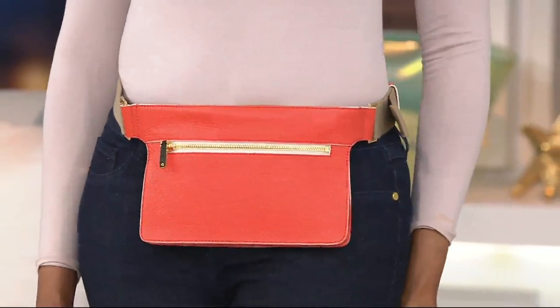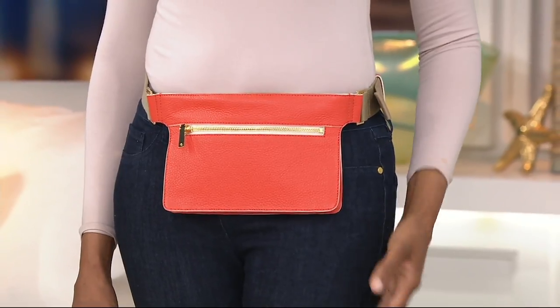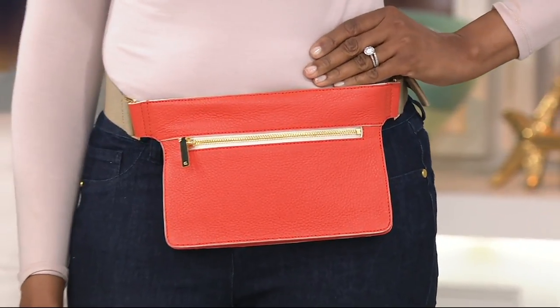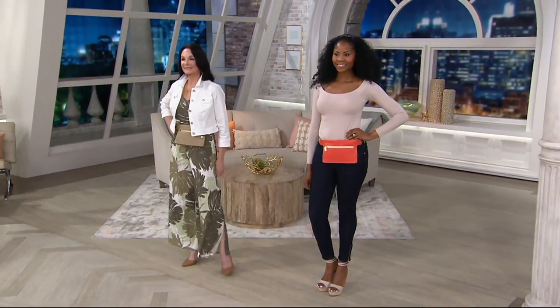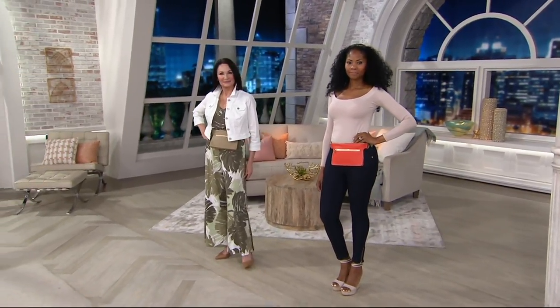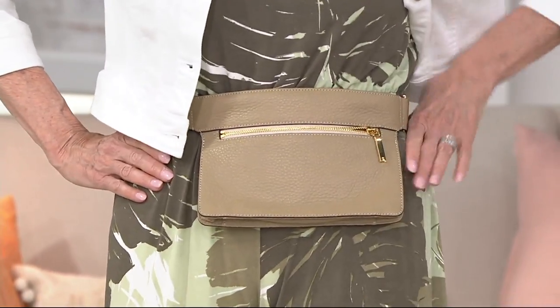There's this trend called the fanny pack, but a lot of you are saying it was not a trend. It never left me. I've never left the fanny pack. Kathie Lee Gifford and I have never, ever gotten rid of our fanny packs. Why would you get rid of something that organizes everything, it's close to your body, you could be hands-free, and now it's functional and fashionable?